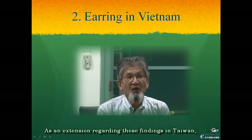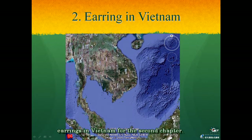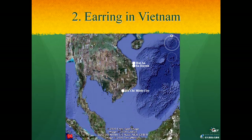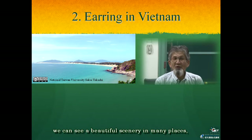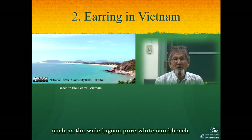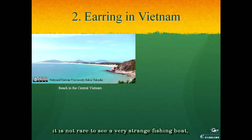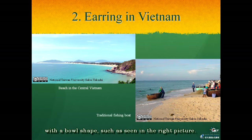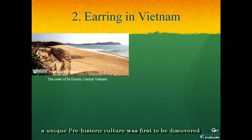As an extension regarding these findings in Taiwan, I will explain the finding of nephrite earrings in Vietnam for the second chapter. Concerning this topic we should visit Hoi An and Sa Huynh in central Vietnam, and Ho Chi Minh City in southern Vietnam. Along the long coastal area of central Vietnam we can see beautiful scenery in many places, such as wide lagoons, pure white sand beaches, and small islands. At the beaches of this area it is not rare to see a very strange fishing boat with a ball shape, and at one such sand beach a unique prehistoric culture was first discovered.